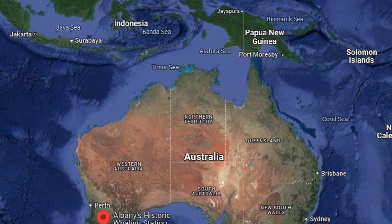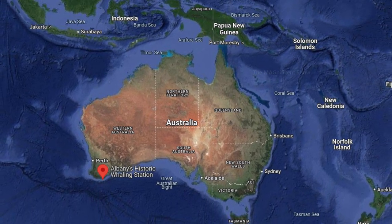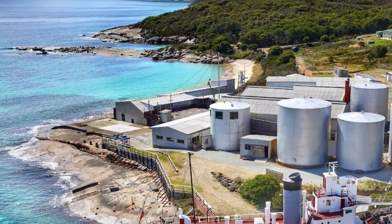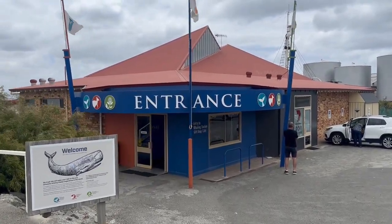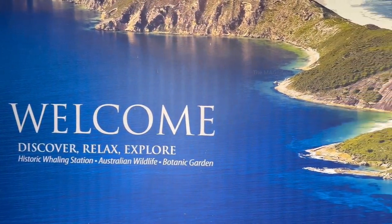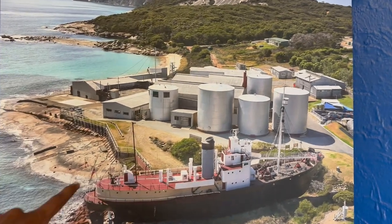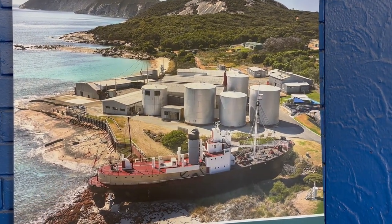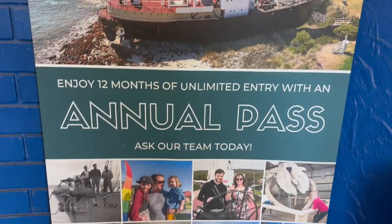When you look at the map you can see that the Albany Historic Whaling Station is located at the very bottom of Western Australia, close to the Southern Pole, and it is a very cold place during winter. At the entrance of the whaling station there was an aerial view photograph displayed, and you can clearly see the ship and the processing factory and also the surroundings of the whaling station.